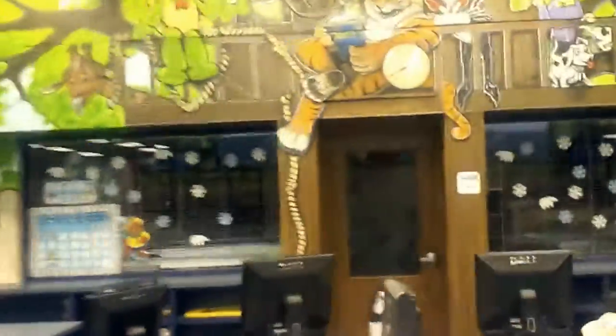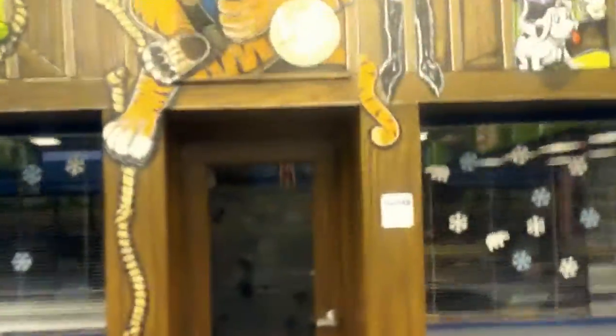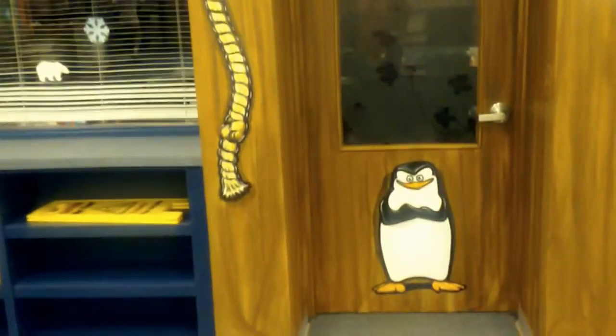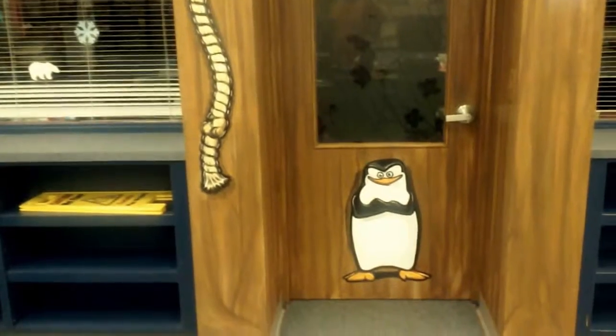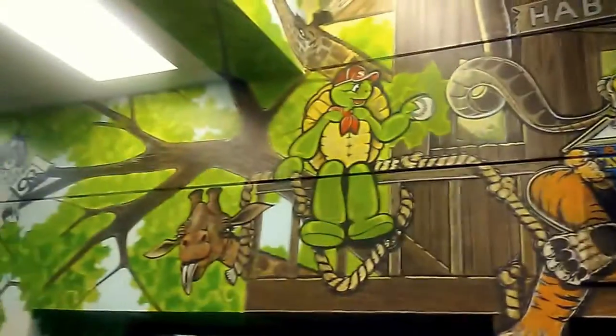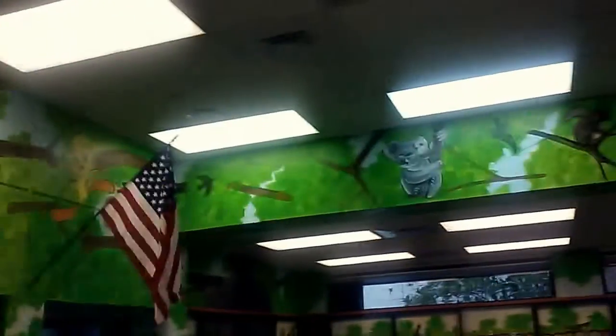This is the door to the librarian's office. And we got Mr. What's-his-name there guarding the door. This job took two weeks to do.